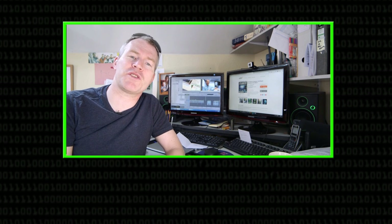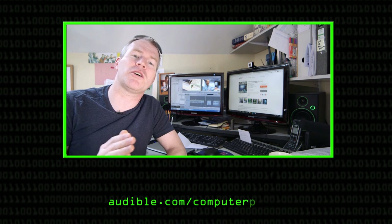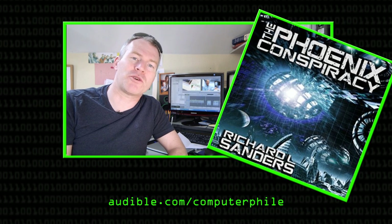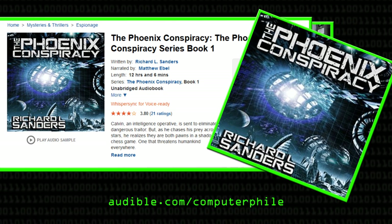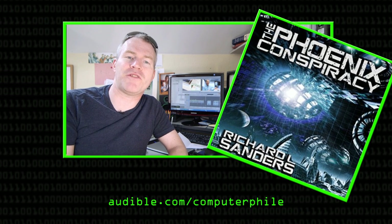We'd like to say a big thank you to Audible.com for supporting the Computerphile channel. They're the leading provider of audiobooks online with over 250,000 titles to choose from. For your 30-day free trial, go to Audible.com slash Computerphile. I'd like to recommend The Phoenix Conspiracy by Richard L. Sanders — it's one of a series of books I got hooked on a couple of years back, now up to about book six. Richard has imagined an amazing universe of humans and aliens and a galactic empire with kings and queens and all sorts of really interesting ideas. Sign up for your 30-day free trial at audible.com slash Computerphile.